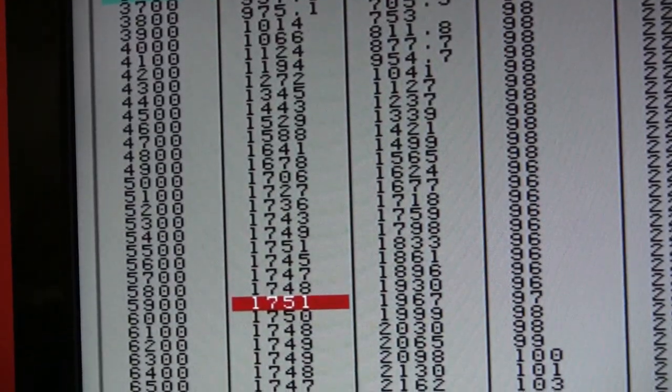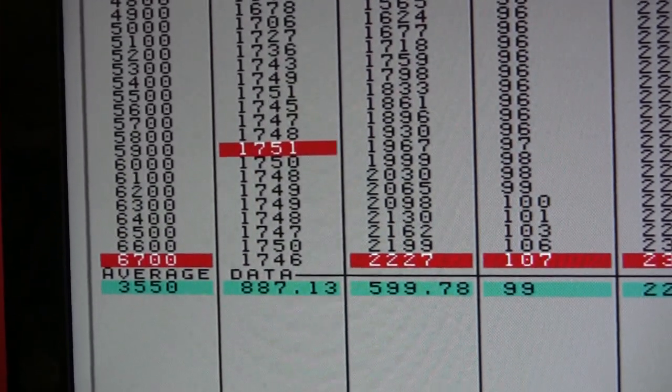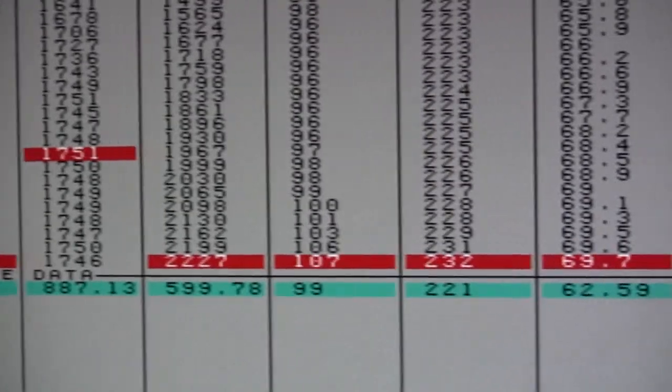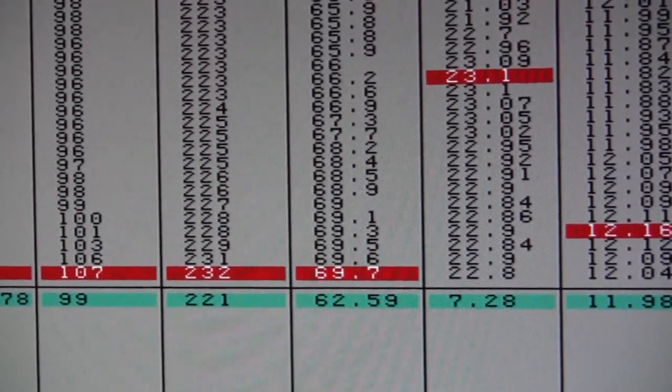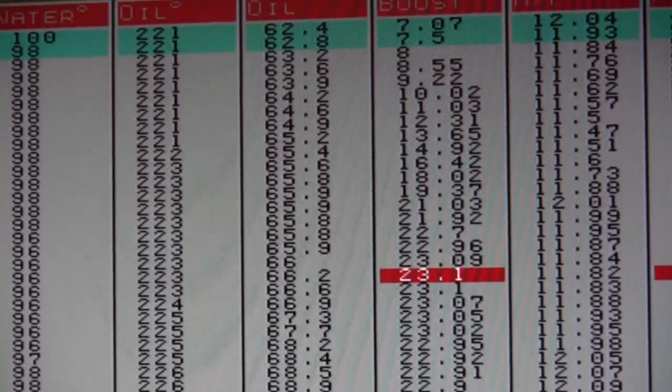1,751 foot-pounds, 2,227 horsepower, 22 pounds of boost.